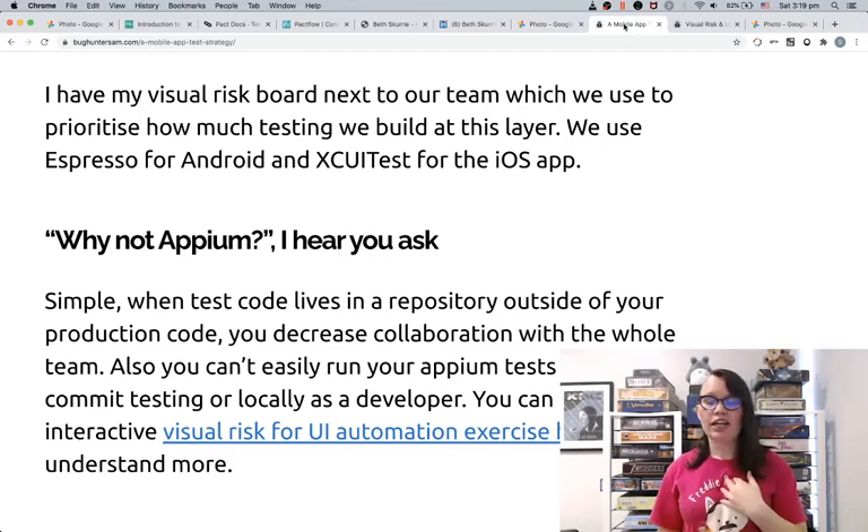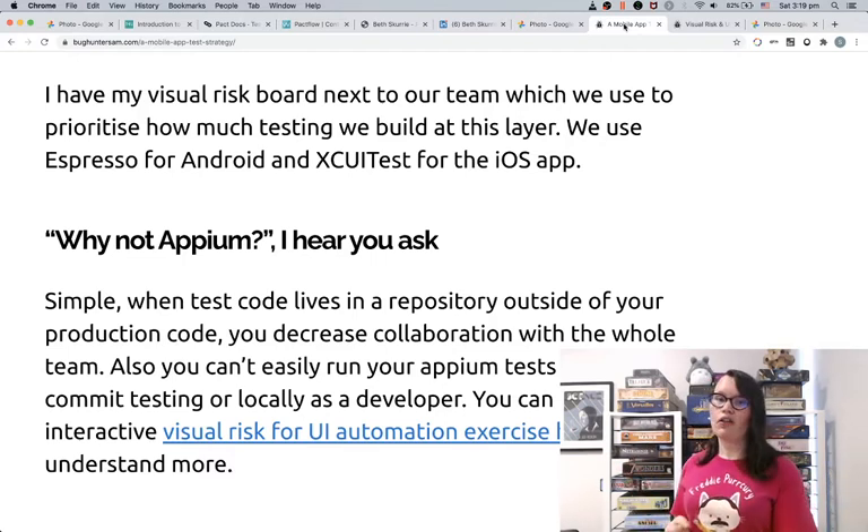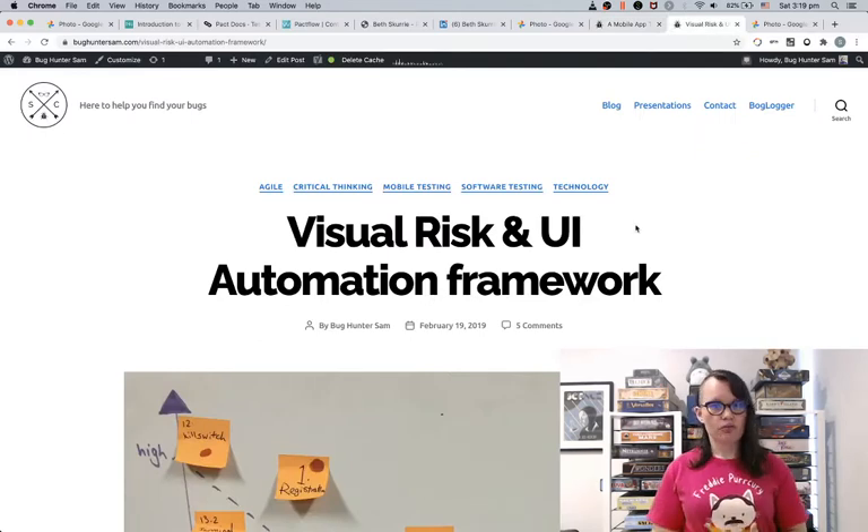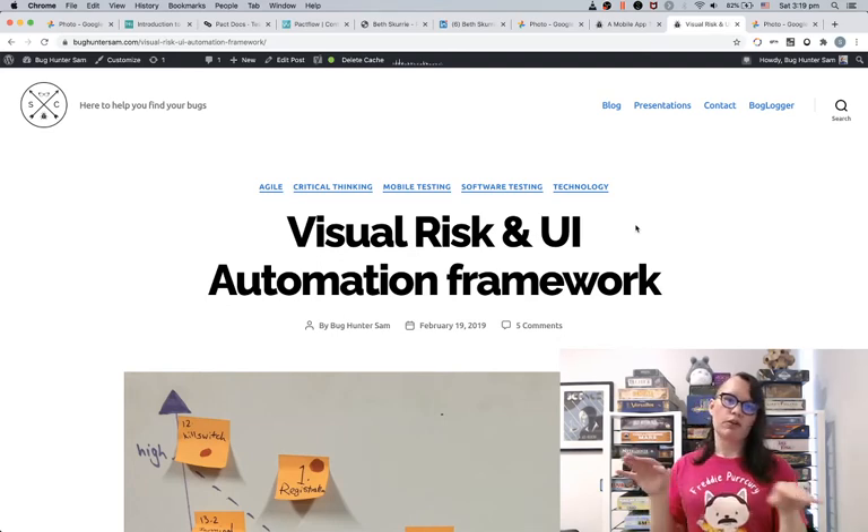If you want to focus on where to start with automation testing, I have a visual risk-based framework where you can walk through the common flows in your app and prioritize those based on impact and frequency of use.